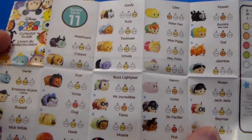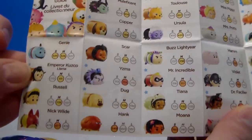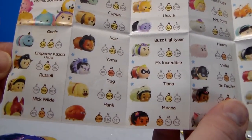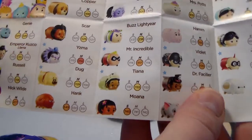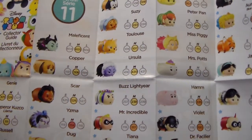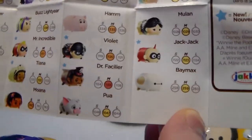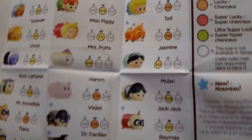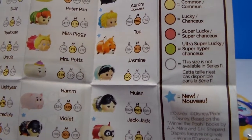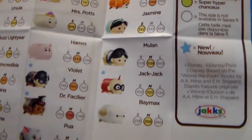The stars are the ones that have new ones. So, Emperor Kuzco is new, Russell is new, Yzma, and Doug. And Copper is new. Looks like Mr. Incredible is new, along with Tiana. And then Violet from The Incredibles, and Dr. Facilier from Princess and the Frog, and then Aurora — who is not new, but she's in a blue dress. And Todd. Jack-Jack.